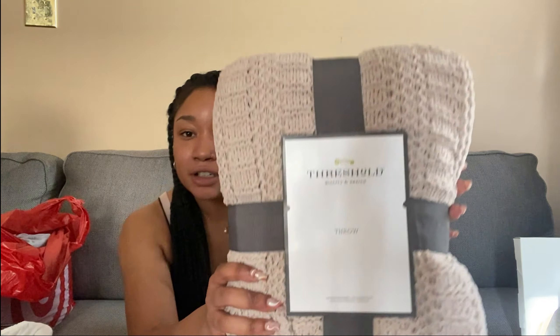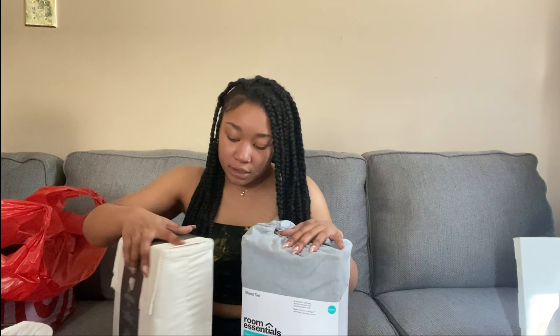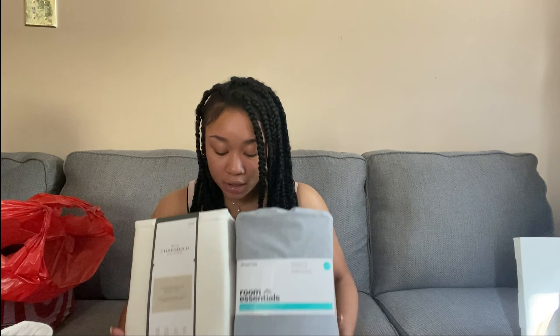For my apartment I'm staying with neutrals — black, white, gray, a little bit of gold as an accent, and the only color I'm really using is beige or tan. I got this throw from Target; it's a really nice color and it's gonna go on my couch. I also got two linen sheet sets from Target — neutral so I can pretty much get whatever comforters I want and they'll still work.